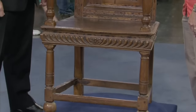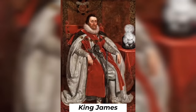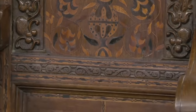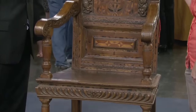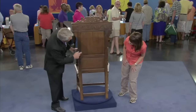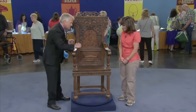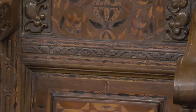A guest brought a Jacobean-style chair to the show that belonged to her husband's grandmother. This chair originated during the reign of King James of England in the early 17th century. Jacobean furniture artisans remain largely anonymous. It was crafted predominantly from oak, characterized by sturdy construction, elegant design, and ornamentation symbolizing status and tradition.